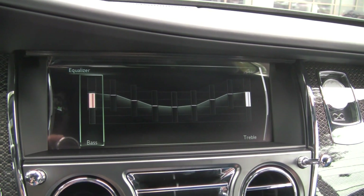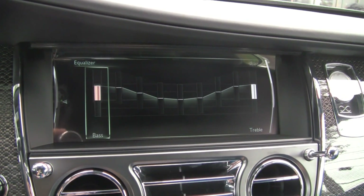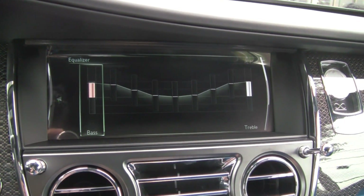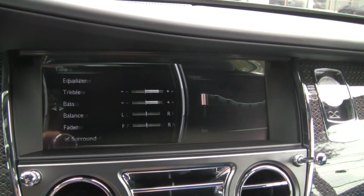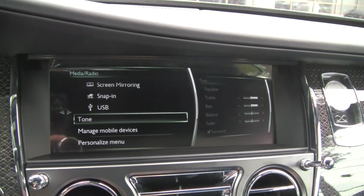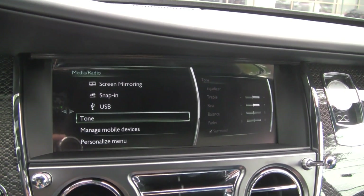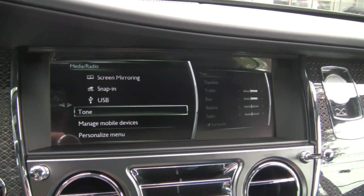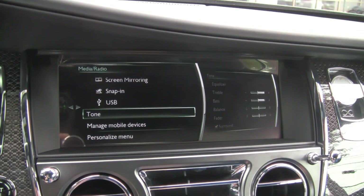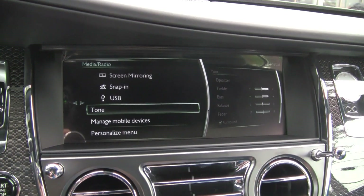It is a pretty decent sounding system. It does lack bottom end from not having a strong sub, but it is a convertible, so you might expect that. There's a lot more going on with this car than just the audio system — I'm not going to say the audio is the key design focus here. So we'll move on to the next car.